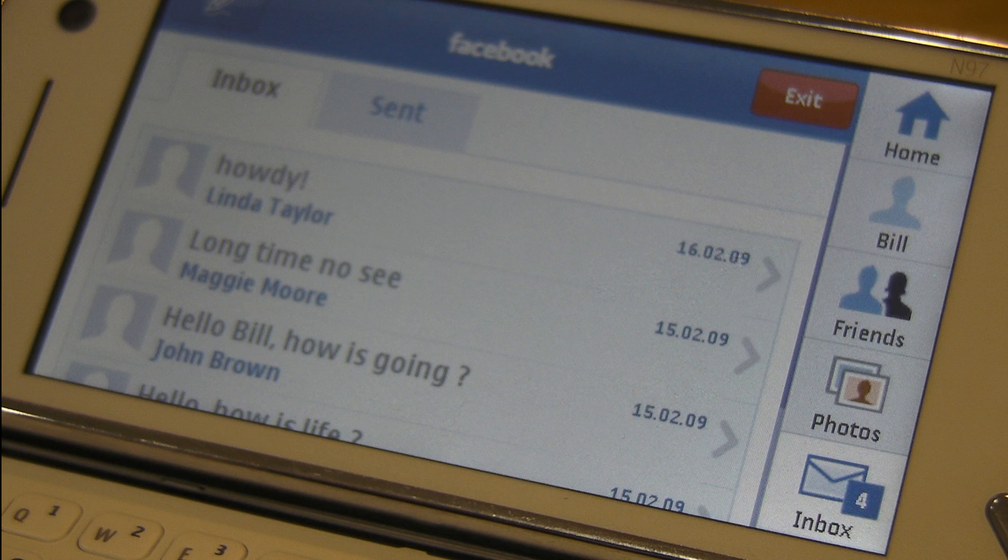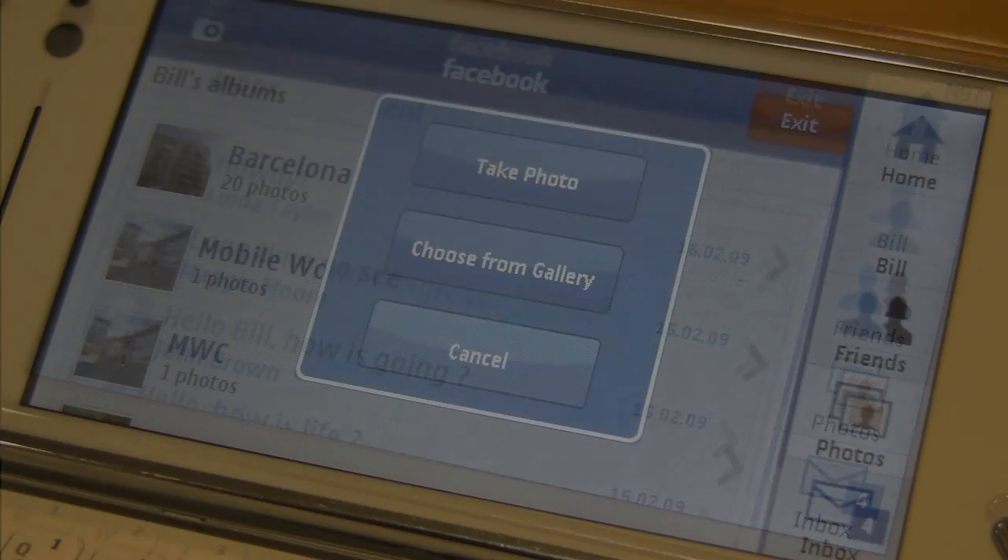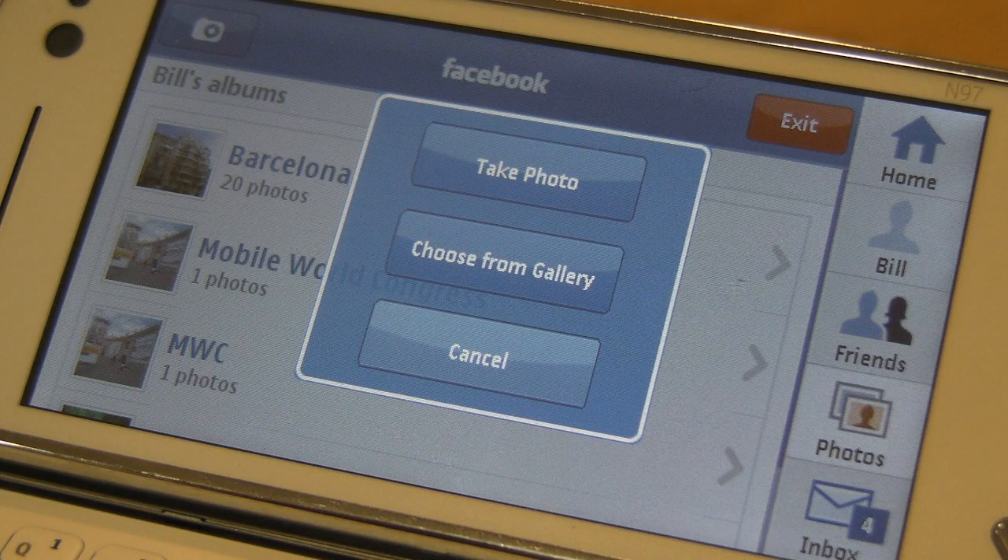The widgets on the home screen generally open into a full application. Here for example is the Facebook widget showing its inbox view. Widgets can also take advantage of on-phone features — here's the Facebook widget which can be used to upload a picture either directly from the camera or from the gallery.